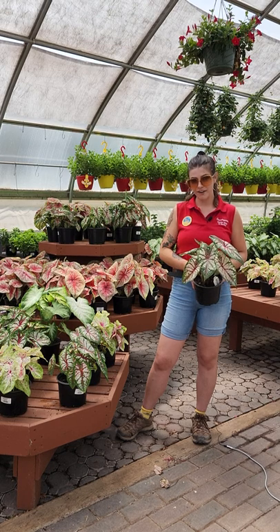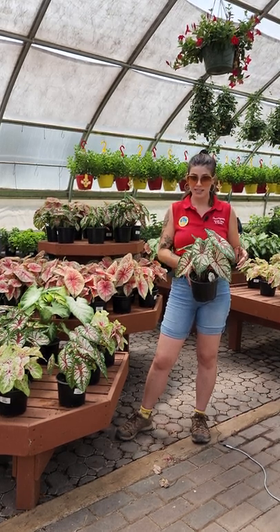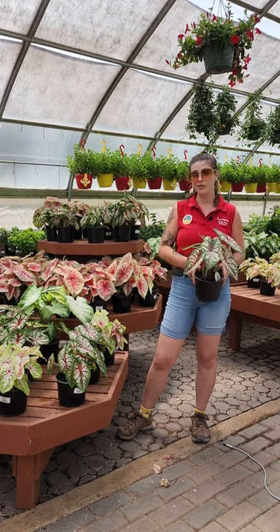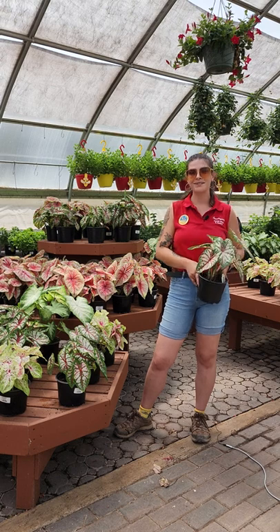The minimum temperature they can tolerate is 65 degrees, so when it starts to get into fall and a little bit colder, you can actually bring them in the house and enjoy them as a houseplant. Come on in and check out the variety of caladiums that we have.